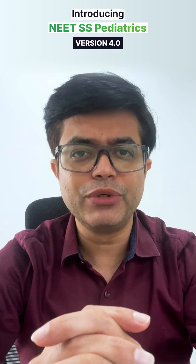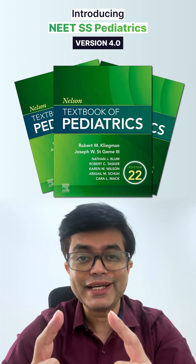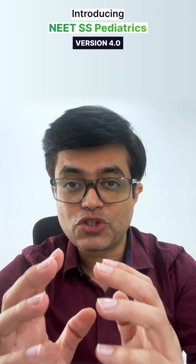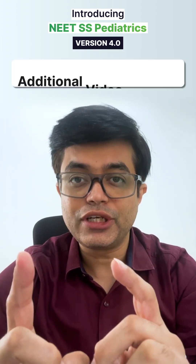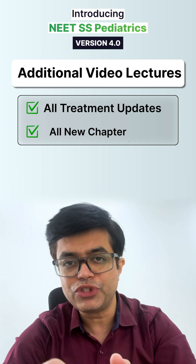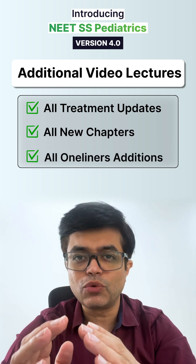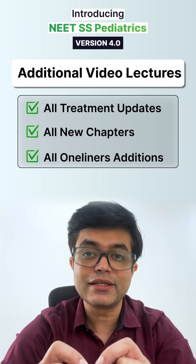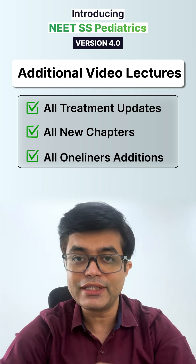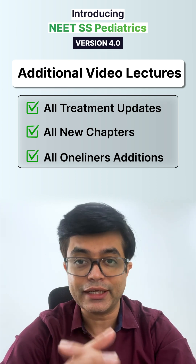This version brings you everything you need from the new Nelson 22nd edition — yes, you heard it right. In just 20 plus hours of additional video lectures, I have covered all the treatment updates, all the new chapters, and all the additional one-liners you need from Nelson's latest edition, ensuring that you stay up to date and can utilize it for whatever exam you will be sitting in.